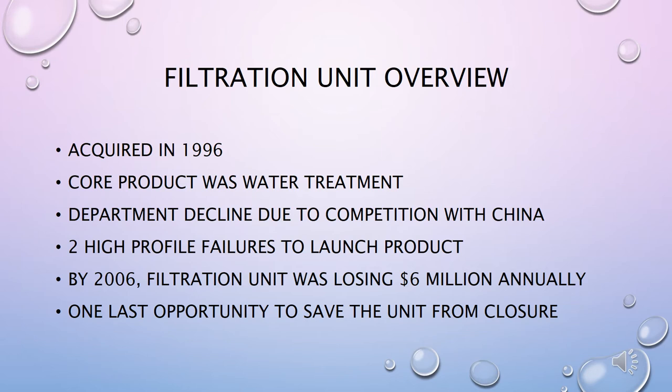The filtration business unit is part of a business that ART acquired from an oil and gas service company in 1996. The core product line was a mobile water treatment that allowed oil and gas exploration companies to meet government water recycling requirements at well heads and drilling sites. In the late 1990s, new competition from Chinese manufacturers forced them to rethink their strategies for newer, more innovative products. ART's newly acquired filtration business had tried to develop the next generation of products and technologies, but after two high-profile product failures, the unit and company lost confidence. By 2006, it was losing $6 million annually. This is their last attempt to turn everything around, and with the help of Mrs. Jackson's three-step process, they may finally have their last chance to prove themselves.